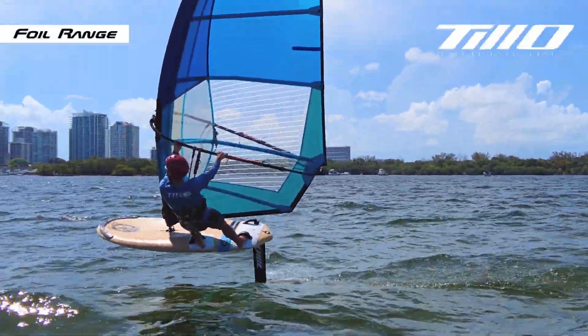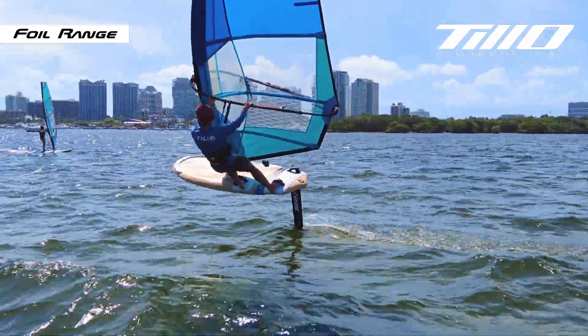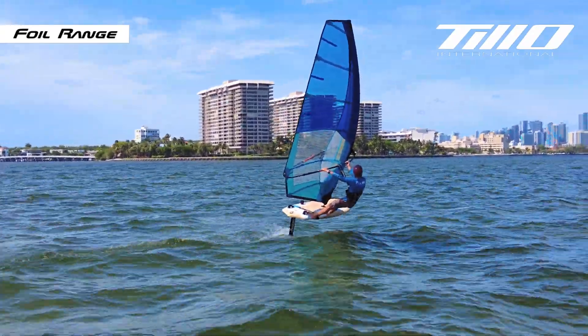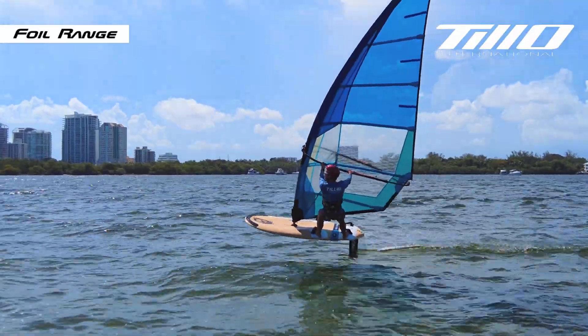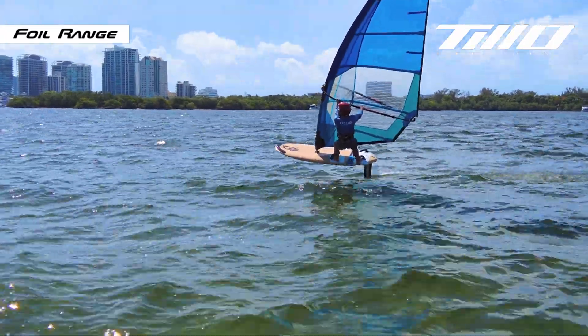At Tillo International, we specialize in state-of-the-art hydrofoil systems designed to elevate your windsurfing experience across various disciplines. Whether you prefer a top-tier racing windsurfing hydrofoil or a relaxed, easy free-ride setup, we offer a diverse range of options tailored to match your sailing style perfectly.